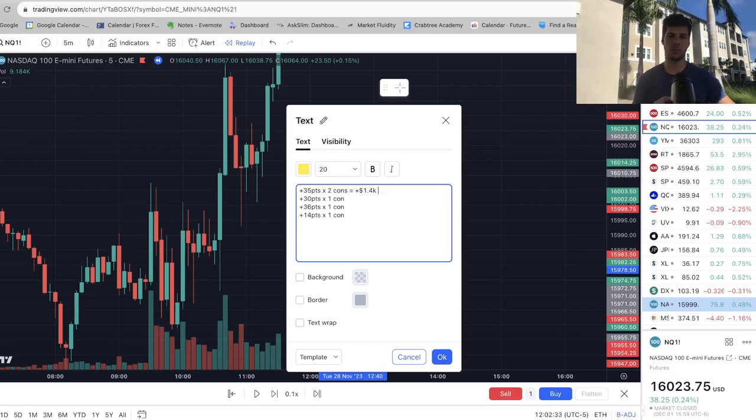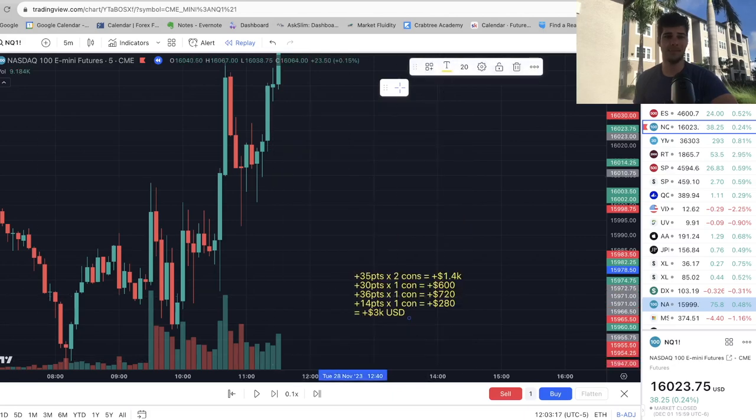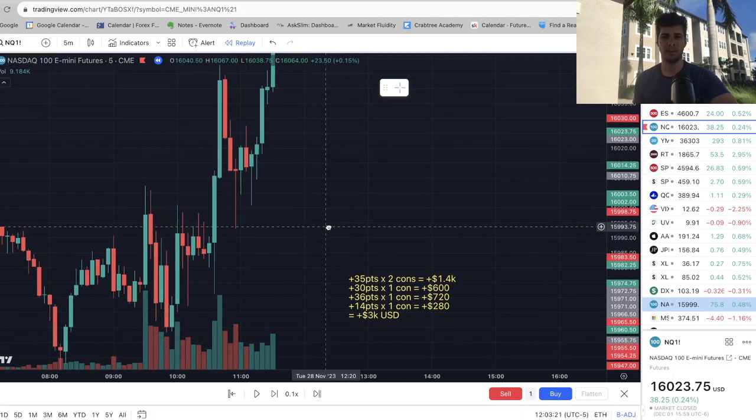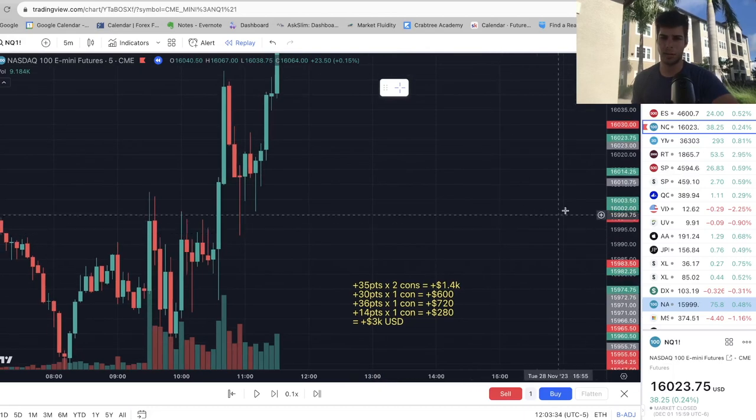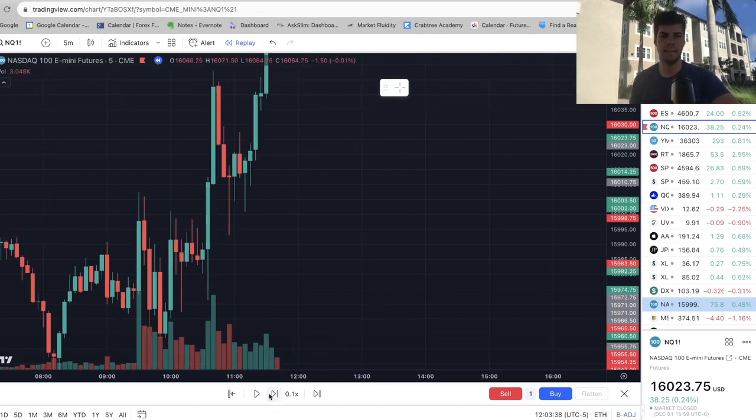Let me total all the profits so you can understand how much this is. The first trade is plus $1,400 — that's $20 per point. The second is plus $600, the third is plus $720, and the fourth is plus $280. Quick math on the calculator — that adds up to an even plus $3,000 USD. So far it's only two trading days. You're not using big size — this is the type of size you'd use with about a $20,000 account. We're up $3K in the first two days. We'll do one more day — Wednesday — and see where we end up.